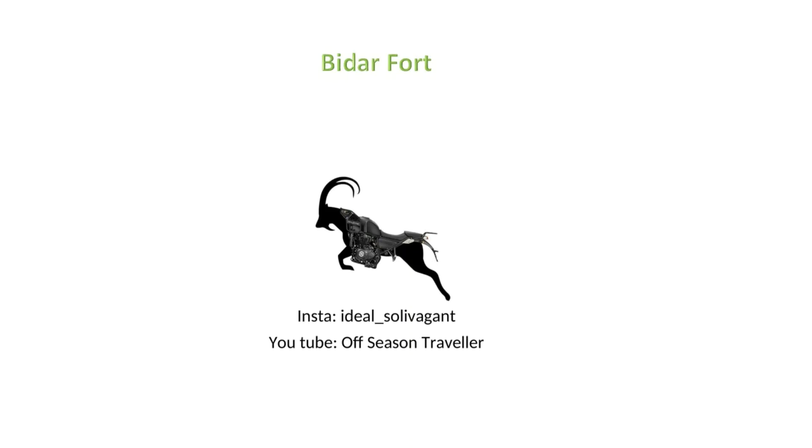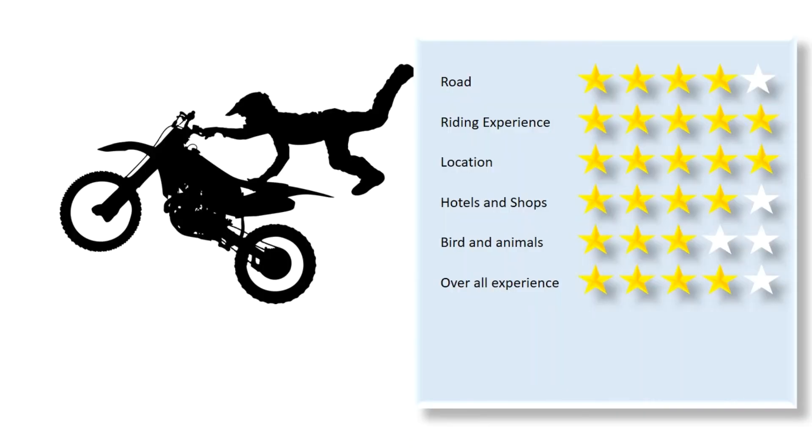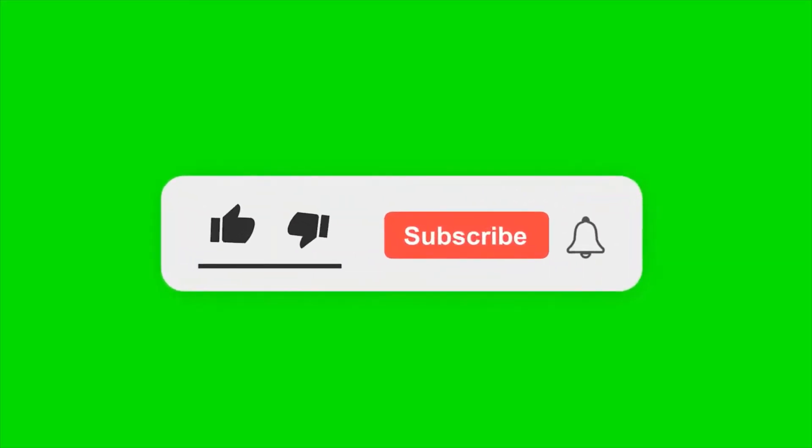Hello friends, welcome to today's video on Bidar Fort. Like and subscribe our videos and comment your views so we can give you better videos.